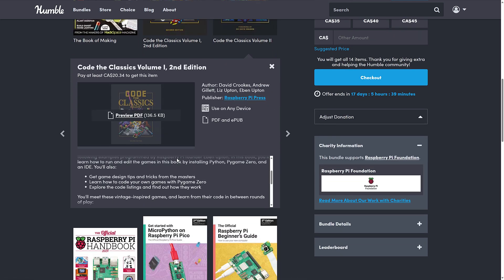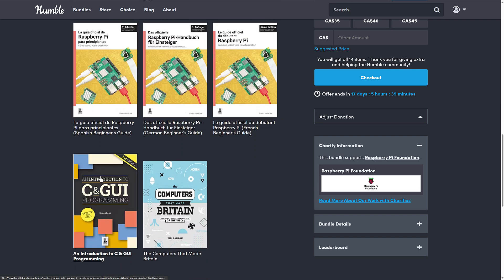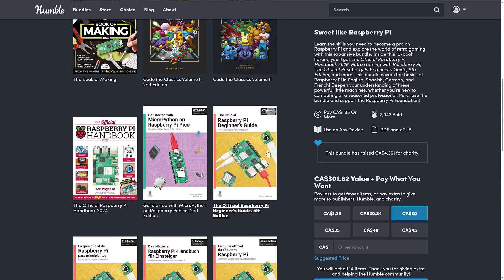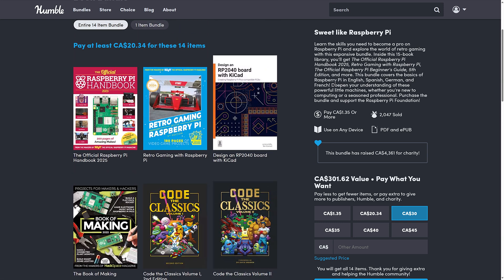So if you're interested in using those particular technologies — Python, PyGames Zero, and an IDE to code these kinds of games — that is what's in here, along with a bunch of books about Raspberry Pi itself, and a C and GUI programming book as well. It seems a little random; it's an interesting bundle for a very niche subject, but because of those two books I thought I would quickly mention it.